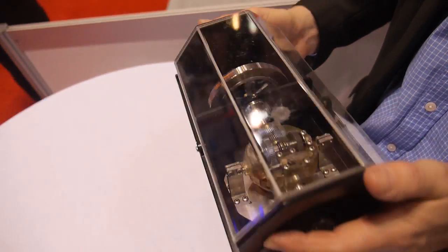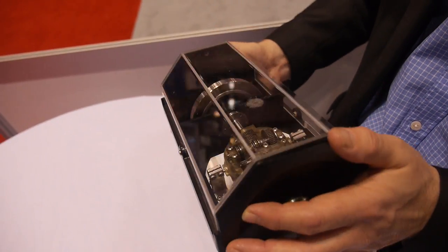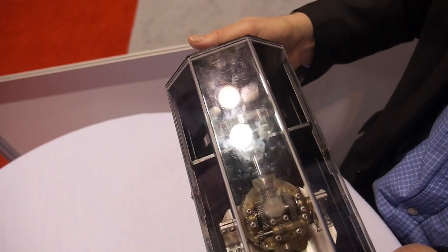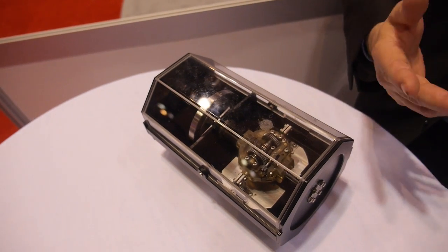The applications for this include putting a device like this in a backpack to generate power while you're walking along, having a smaller version to clip to your belt to generate power for a mobile phone, or larger applications for buoys and boats on the sea.